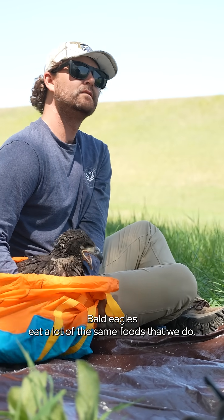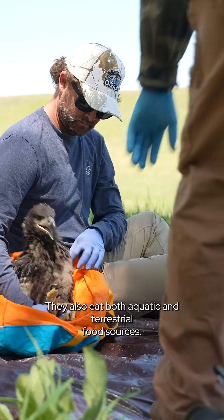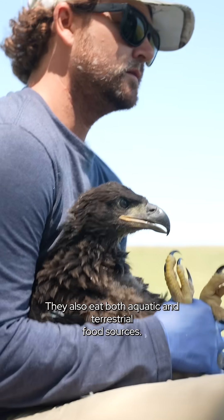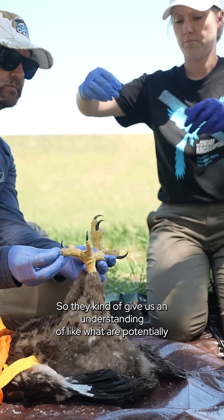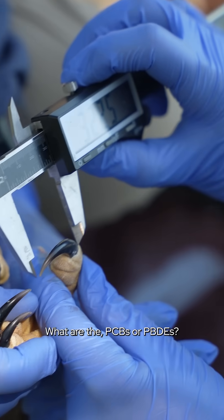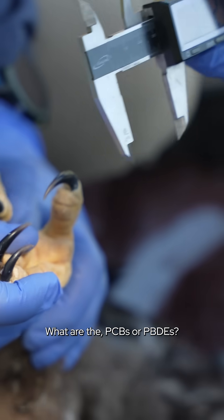Bald eagles eat a lot of the same foods that we do. They also eat both aquatic and terrestrial food sources, so they give us an understanding of what are potentially the heavy metal levels, what are the PCBs or PBDEs.